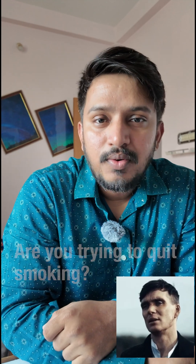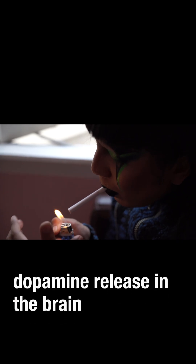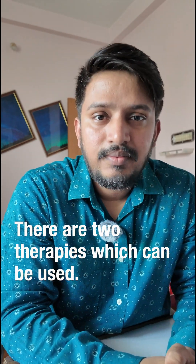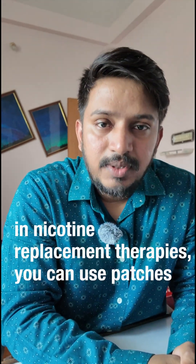Are you trying to quit smoking? Here's your pharmacologist-approved toolkit to beat nicotine addiction. Nicotine stimulates dopamine release in the brain, creating a reward loop — that's what makes smoking so hard to quit. There are two therapies which can be used for smoking cessation: first is nicotine replacement therapy, and second is pharmacotherapy.